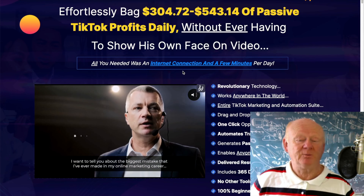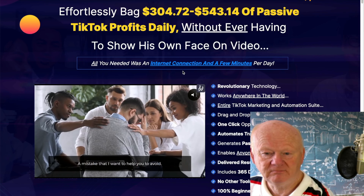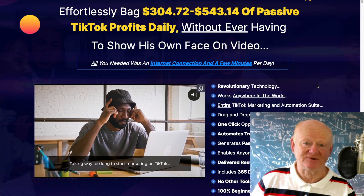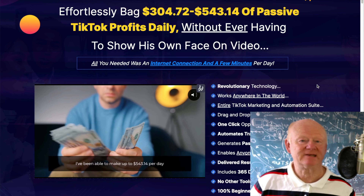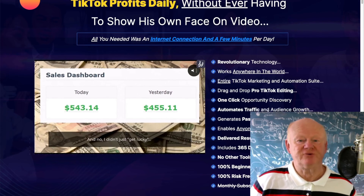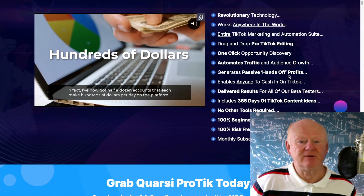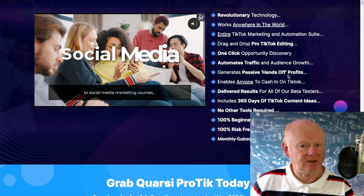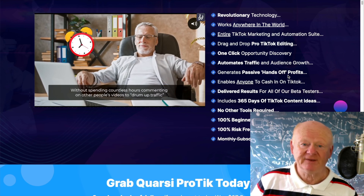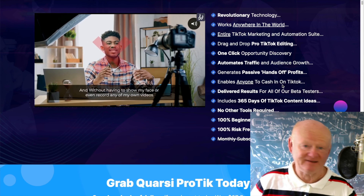The sales page looks exactly like this. It's revolutionary technology, works anywhere in the world — browser, internet connection, you're good to go. Once you log into the cloud-based app, you're going to get an entire TikTok marketing and automation suite: drag-and-drop TikTok editing, one-click opportunity discovery, automatic traffic and audience growth. I wouldn't exactly call it hands-off — I'd say it's simple and easy as long as you're willing to put in an hour or two. It enables anybody to cash in on TikTok.